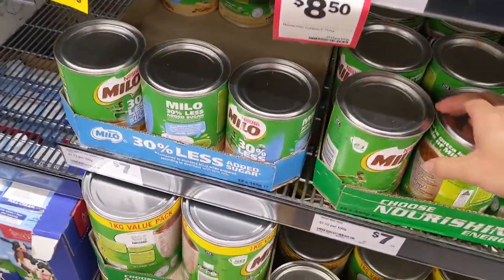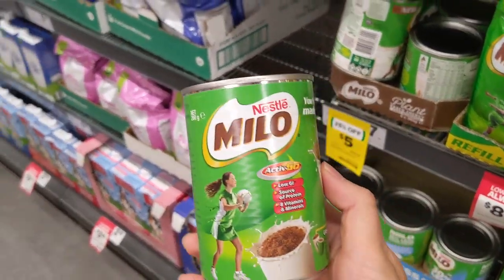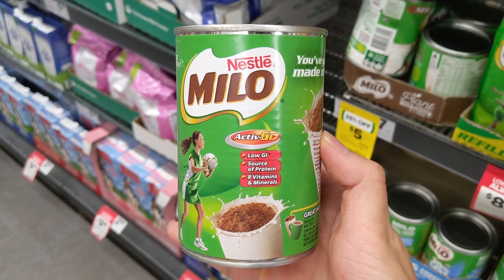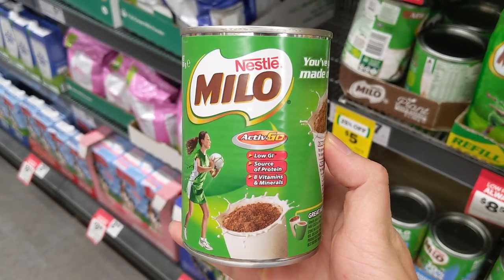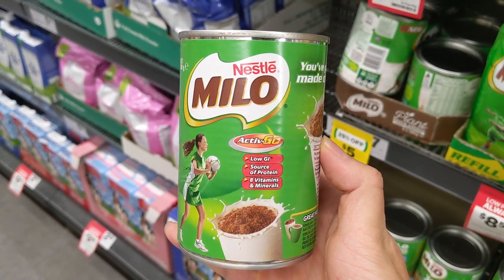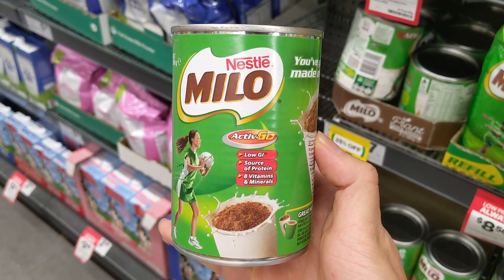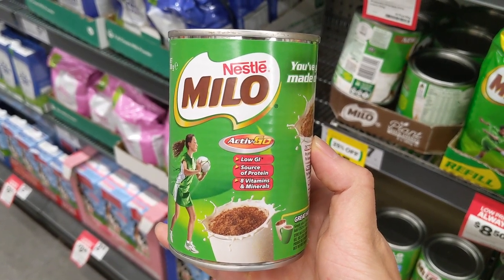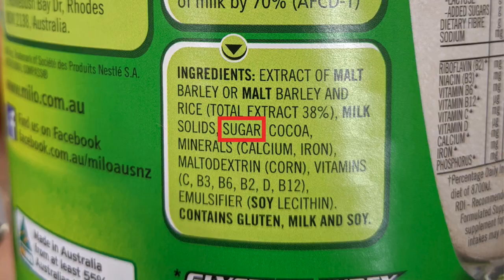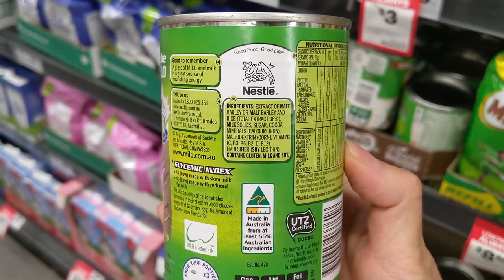Milo — yes, Milo is on my list too. Milo used to have a health star rating of 4.5, which looks very healthy. However, that's only when you mix it with cow's milk, which is super healthy. By itself, it's not healthy anymore, which is why the 4.5 health star rating has been removed. If you read the nutrition information panel, sugar is the third ingredient on the list, which makes this product very high in added sugar.